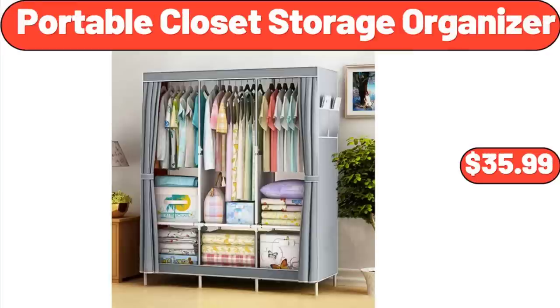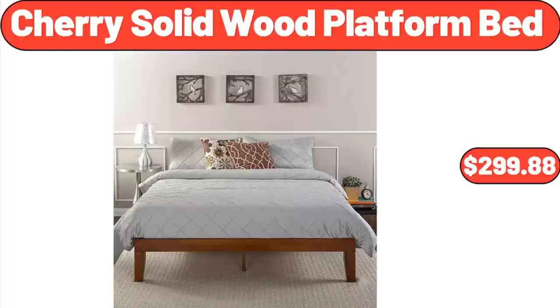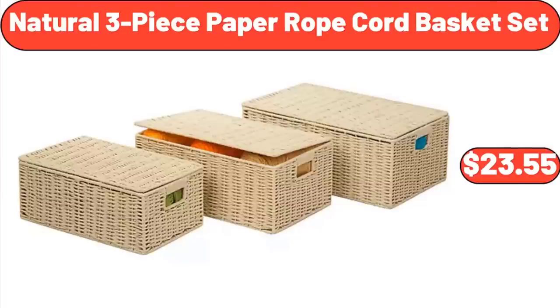Portable Closet Storage Organizer: $35.99. Hardside Carry-On Spinner Suitcase: $69.95. Cherry Solid Wood Platform Bed: $299.88. Natural 3-Piece Paper Rope Cord Basket Set: $23.55.